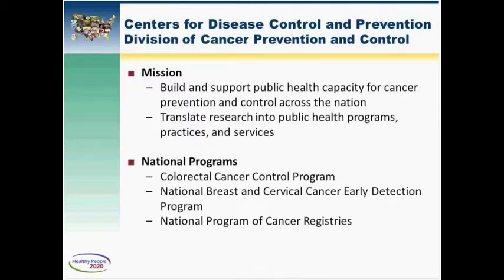As you see from this slide, CDC actually administers four national programs, and three of those are highlighted on this slide, which are the three I'll talk about today. The majority of funding that we provide at CDC is provided to health departments. We fund states, tribes, and territories to apply scientific advances in the community to develop strong cancer prevention and control programs.